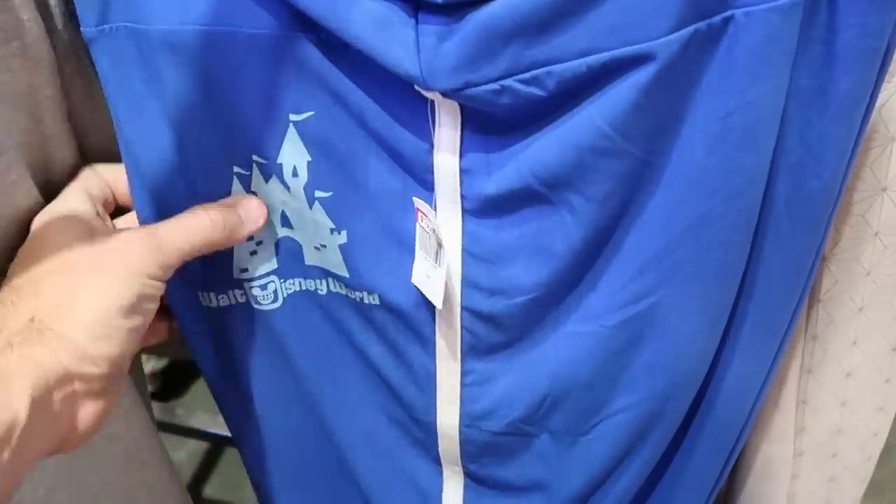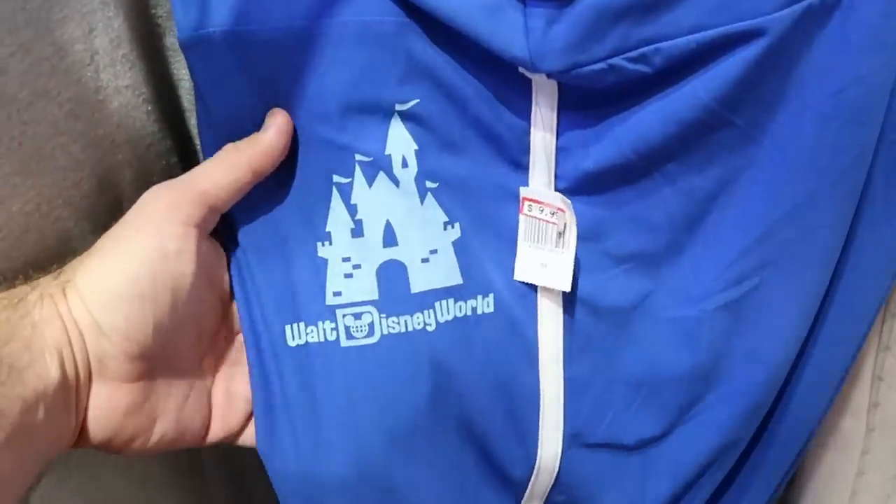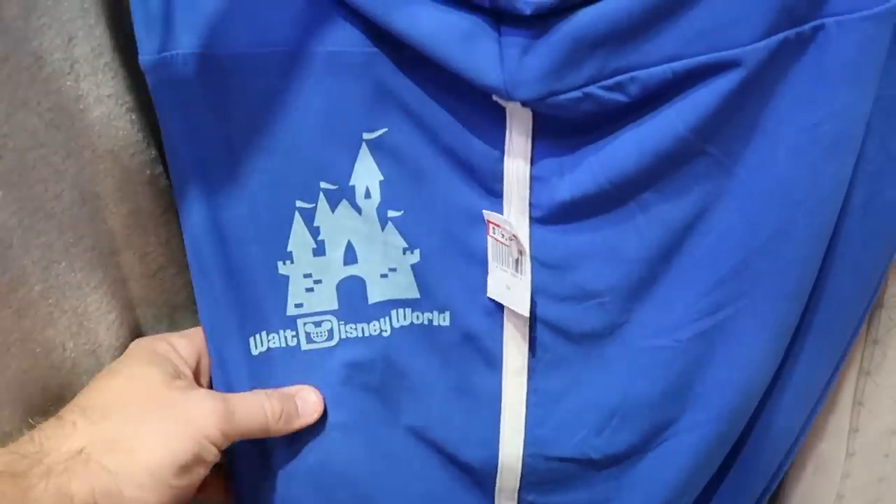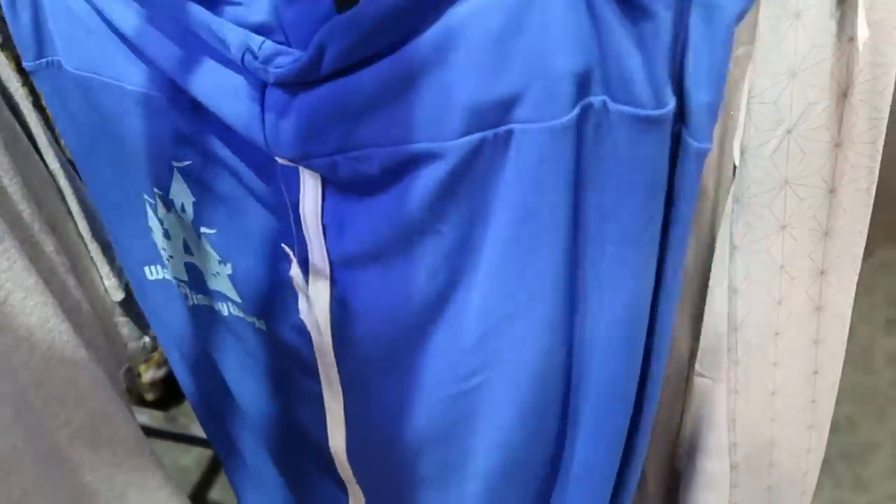Now let's check out some of the different pants — these are all women's in this section. It says Walt Disney World, you've got Cinderella Castle, $19.99. They have those in a bunch of different sizes. And then over here, look at that — these are those Epcot pants. You see Epcot basically all over those.